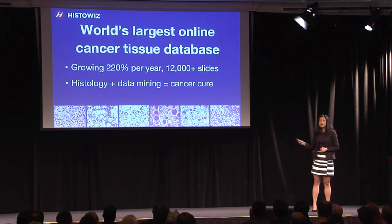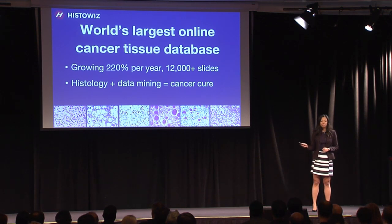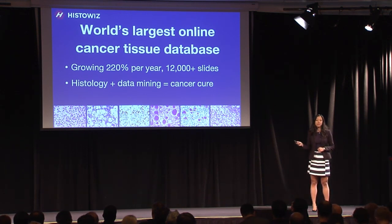This database allows researchers to find similarities in cancer extremely quickly and do tissue-driven data mining for the first time to find the cure for cancer. It contains more information than genomics data.